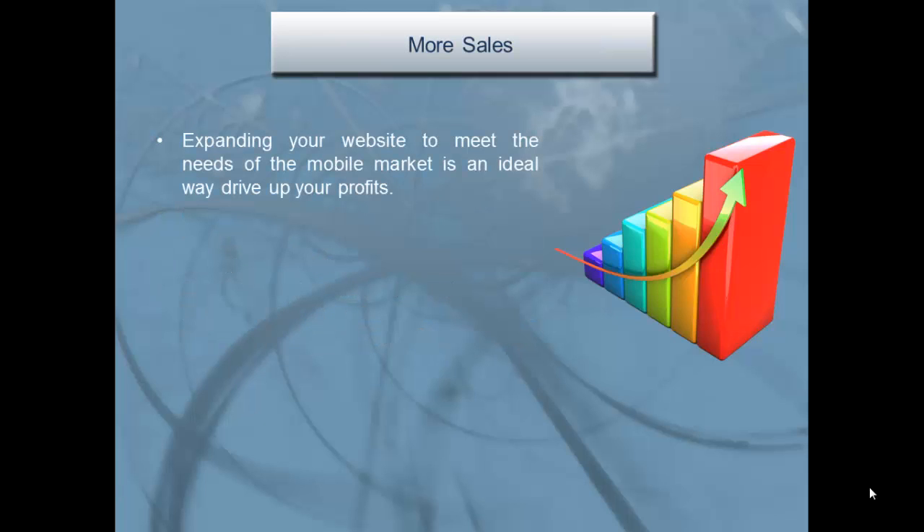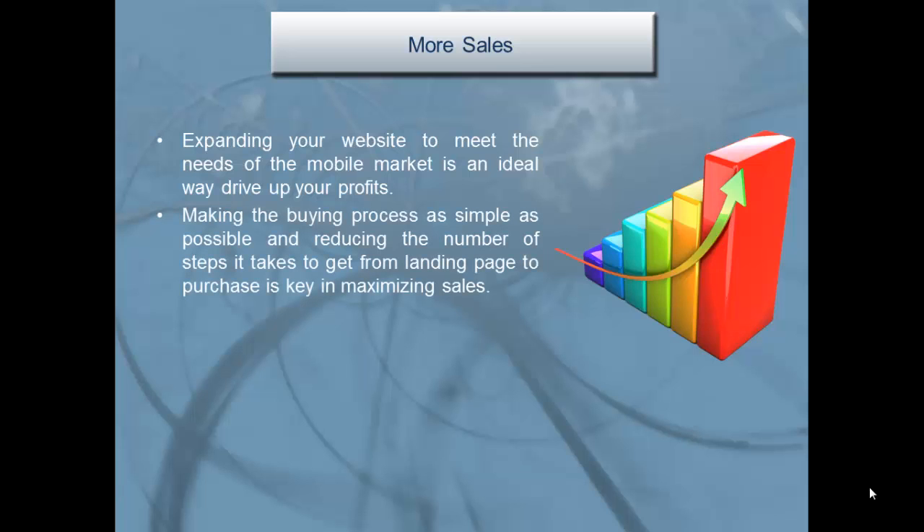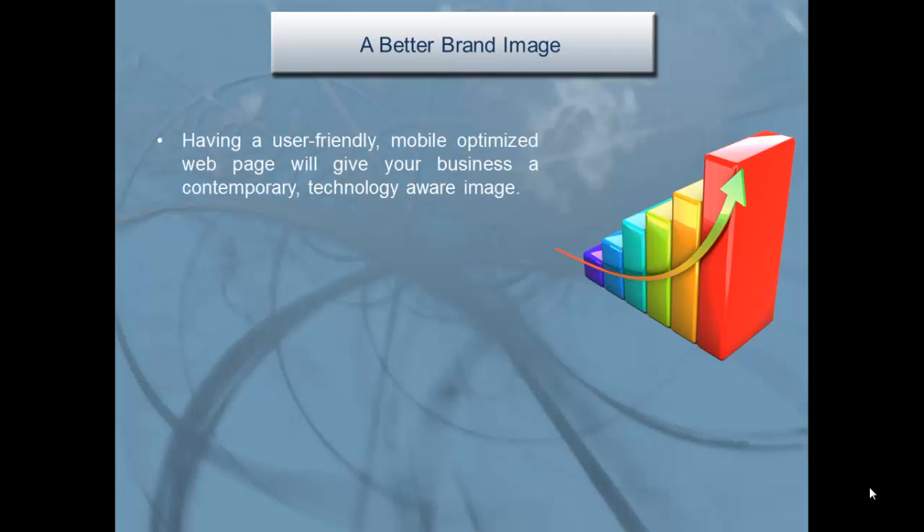More sales: expanding your website to meet the needs of the mobile market is an ideal way to drive up your profits. Making the buying process as simple as possible and reducing the number of steps it takes to get from the landing page to purchase is key in maximizing sales.